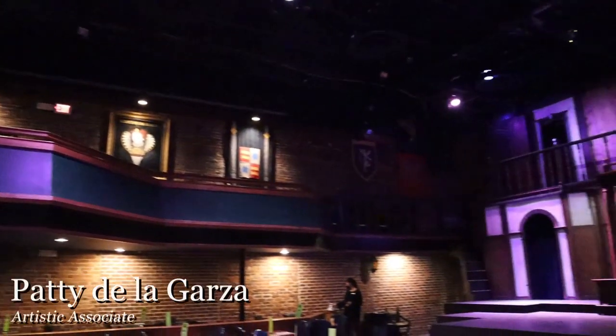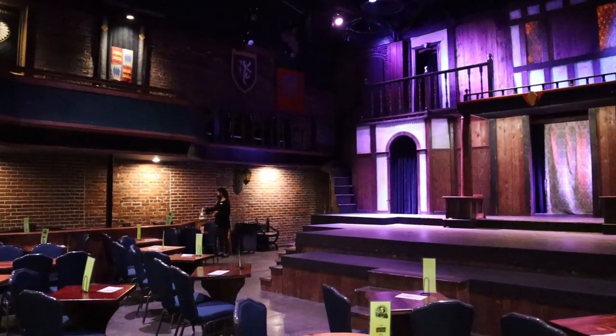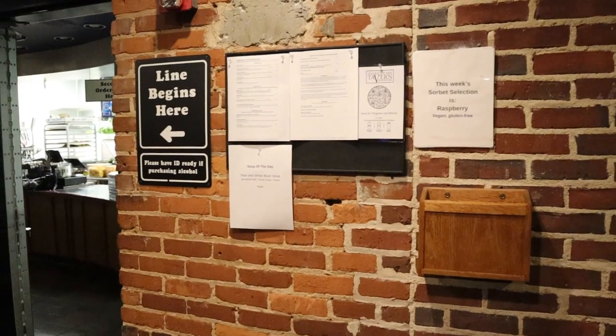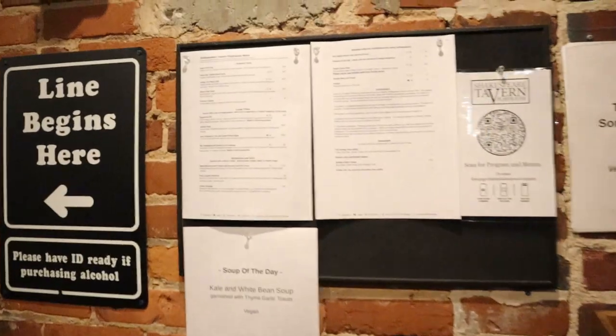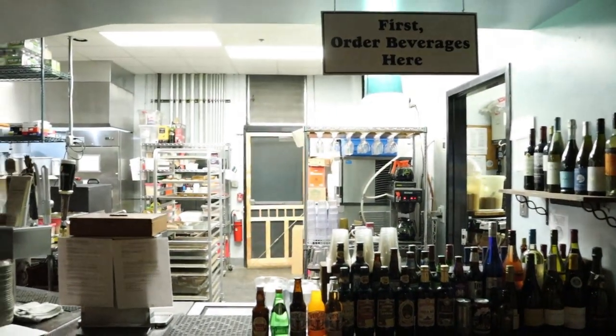Once you have found your seats, there will be QR codes on the tables which will have the program for the performance, kitchen menu, and bar menus. If you are getting dinner, you can head to the kitchen in the back of the theater. Go through the line and bring your food to your table. Shortly after you return to your table, a volunteer will be there to take your tray for you.